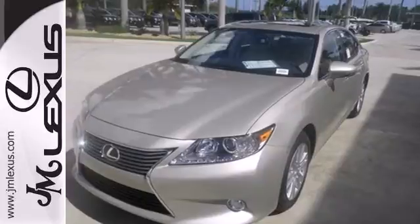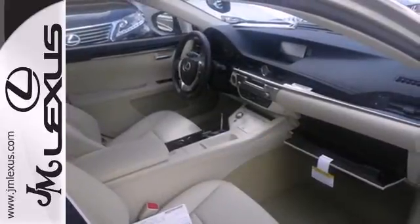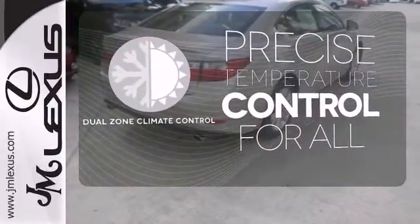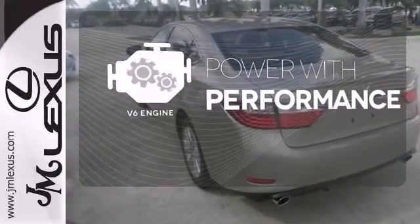Your passengers will rave about the comfort of the extra legroom and view from the power moonroof. No one will complain about the temperature with the dual zone climate control. The V6 engine finds a sweet spot between efficiency and power.